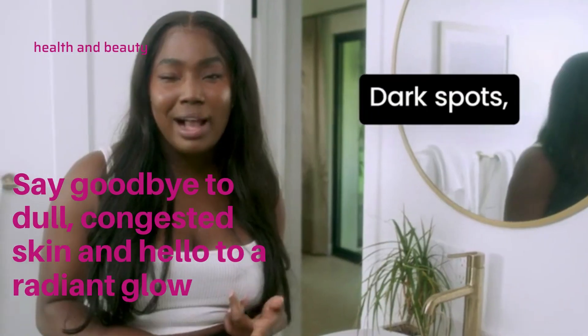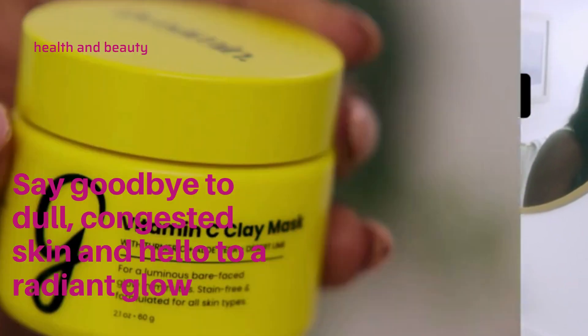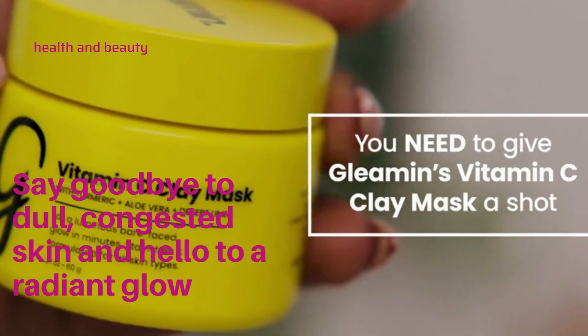So if you're struggling with dark spots, blemishes, acne scars, and uneven skin tone, then you need to give Gleamance Vitamin C Clay Mask a shot.